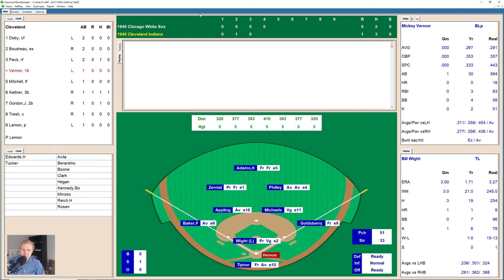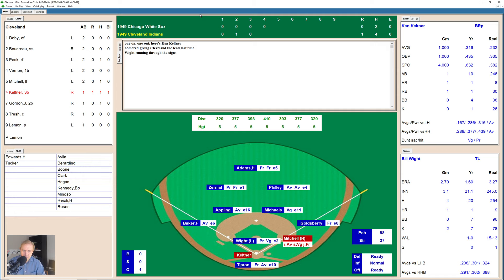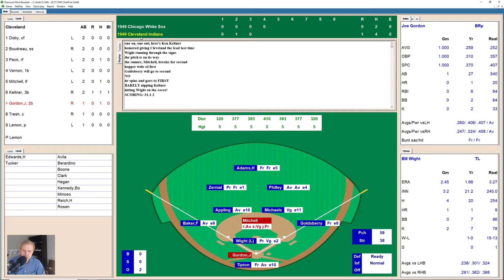Mickey Vernon coming up now — bottom of the fourth inning, kind of a quiet game so far. 0-2 is the count on Vernon, and White gets him to swing and miss on that fastball — first out, White's second strikeout of the game. Dale Mitchell now — 2-0, then 3-0. Mitchell takes at 3-0, then a strike, 3-1. There's a ground ball to the right side — Michaels stops it in the hole but unable to get it out of his glove — base hit for Mitchell. Keltner up next. Mitchell running on the pitch — Keltner hits one down to Goldsberry at first. He decides to go for the play at first — White covering — second out. Mitchell moves up to second.